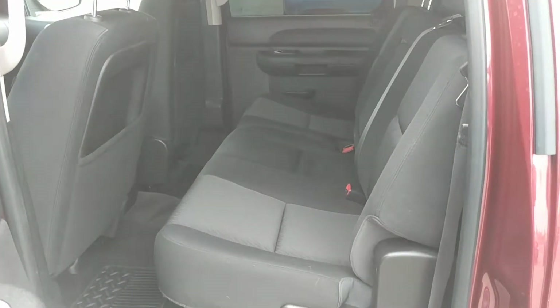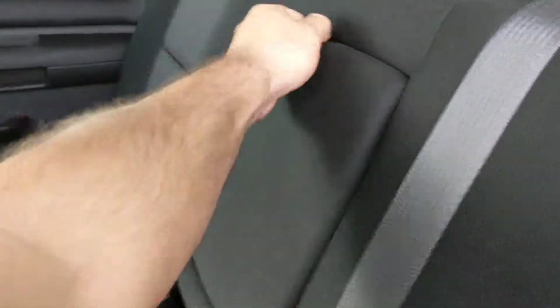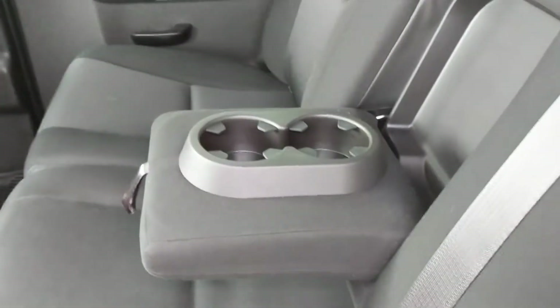This is the crew cab so it seats three in the back. If you only have two people to seat, we have a cup holder here as well.